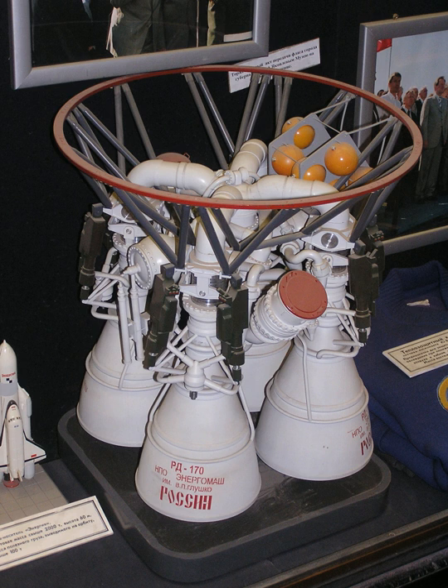On 28 July 2011, NPO Energomash summarized the results of work on the Rus-M rocket engine and considered the possibility of constructing several new variants of the RD-170 family. New and proposed variants include the RD-180M for a manned Atlas V — though the current RD-180 already meets manned Atlas V requirements — and the RD-180V for the Rus-M rocket.